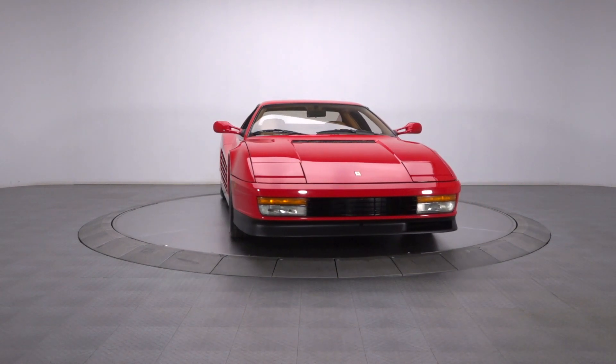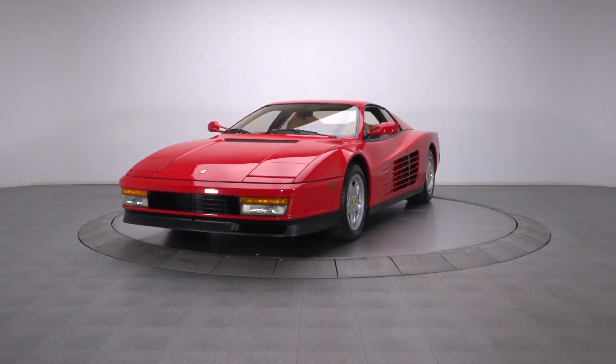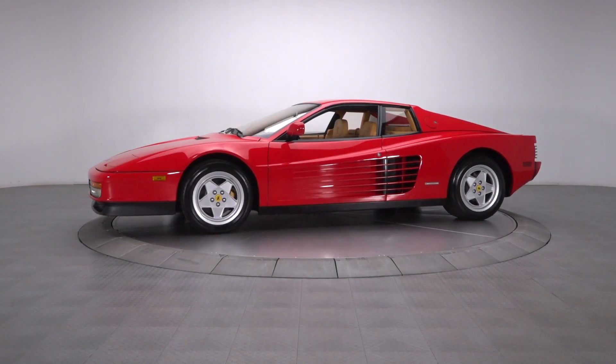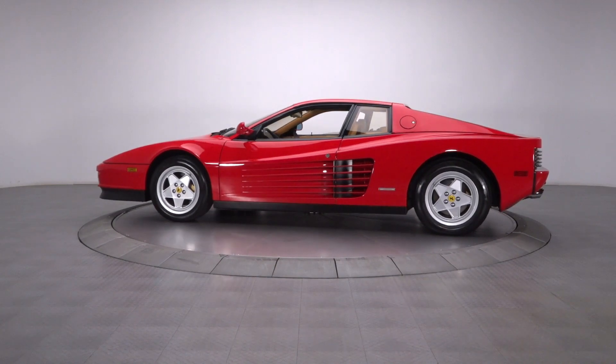While trading comfort for performance is a pretty common idea in the automotive realm, this low-mileage Testarossa is proof that you don't always have to choose. Step up and celebrate exclusive luxury and speed in one of Ferrari's most popular models.